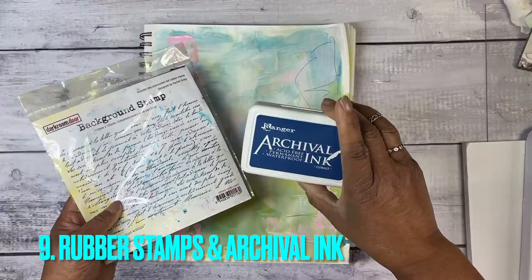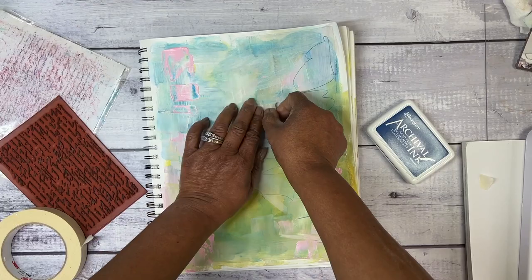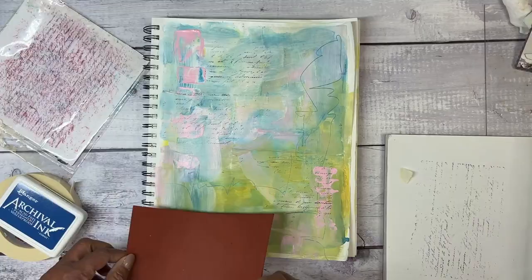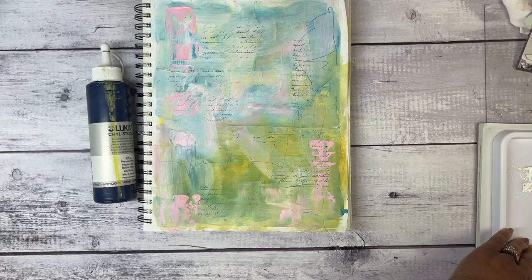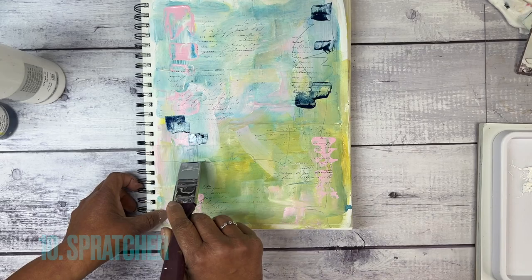Next up, rubber stamps and archival inks. Here I found a little spot in the journal where I didn't actually end up getting everything glued down, so just a bit of masking tape covers everything, and then on with the rubber stamp. This one is a Darkroom Door stamp — I believe it's called French Script — that I end up using all the time and I've had it forever. I like using archival ink because it dries and I don't have to worry about going back over it with any other material.